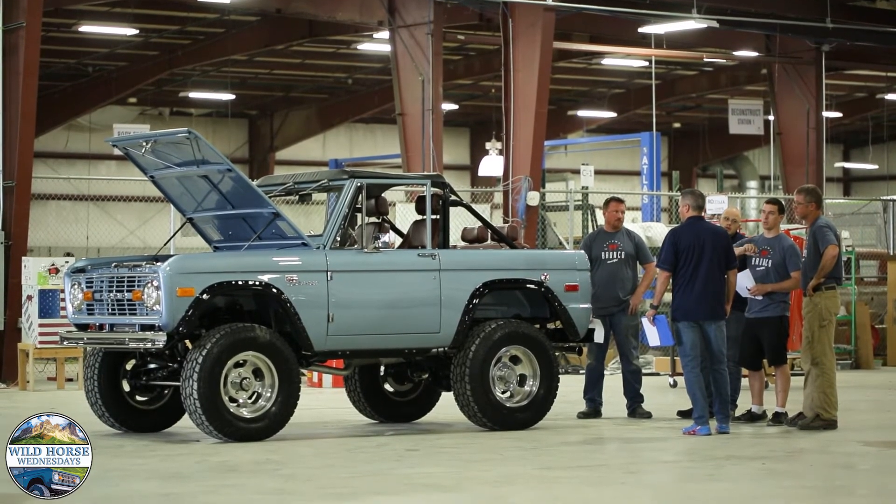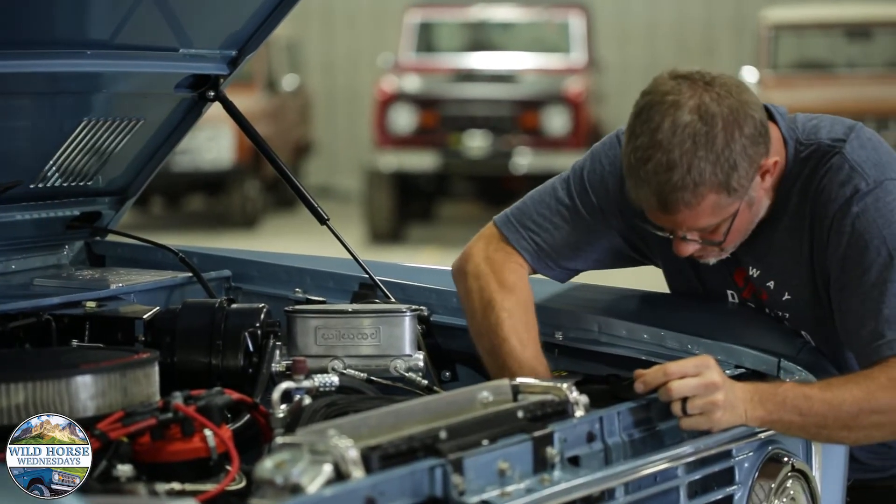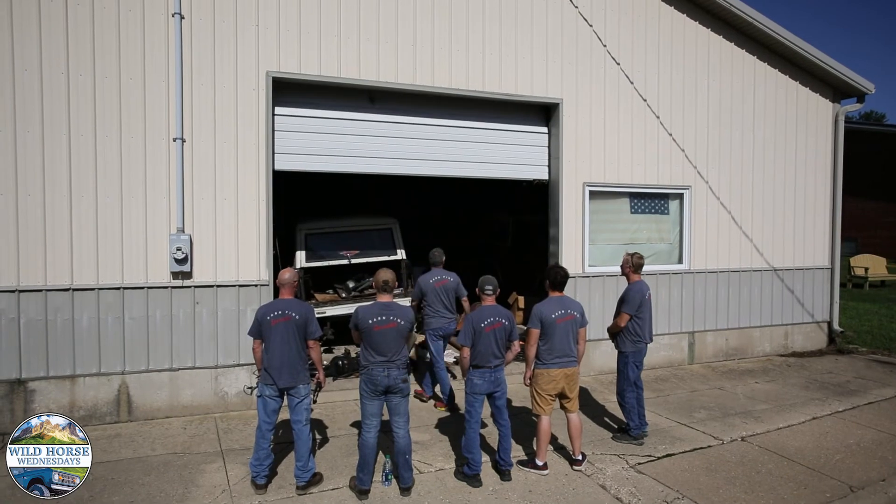We consider this the ultimate in consumer-centric design. We are Barn Find Specialists. Thanks so much for joining Wild Horse Wednesdays at Gateway Bronco.